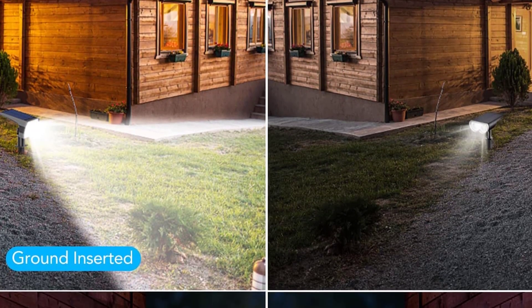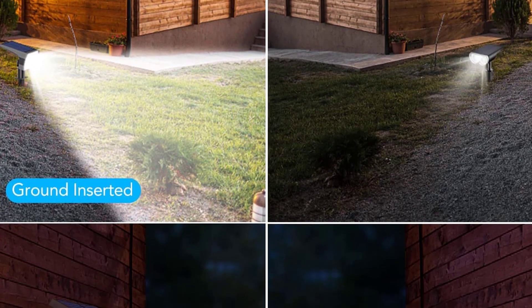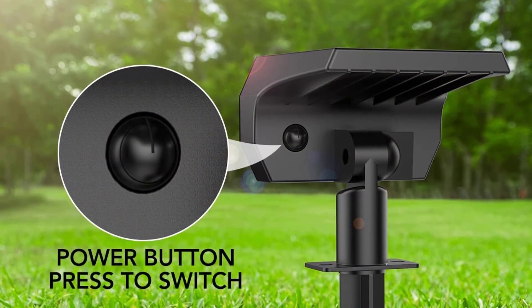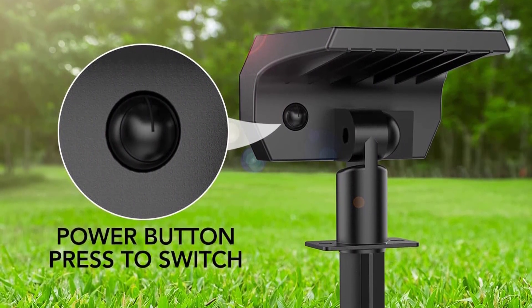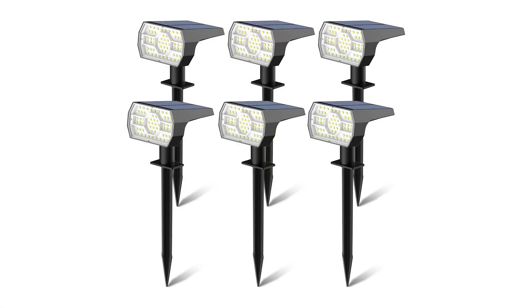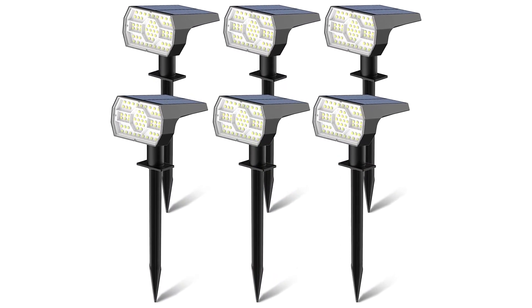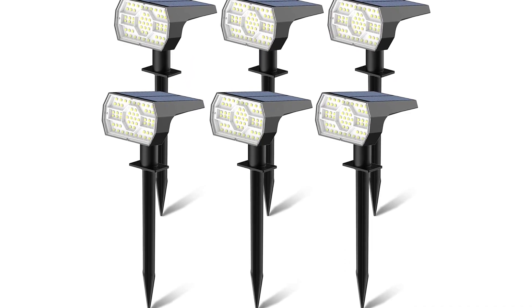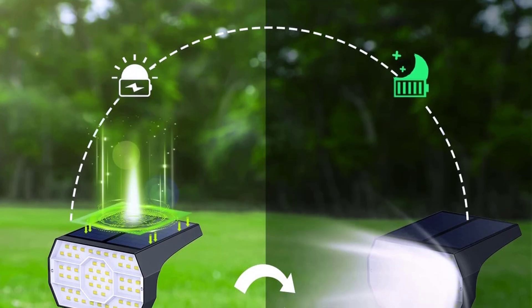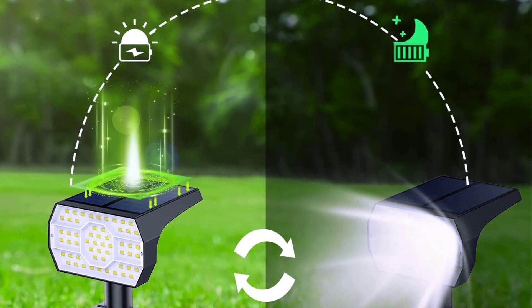Kaxiita is ideal for outdoor uses like garden, park, street, driveway, road, pathway, steps, stairs, yard, camping, fence, and porch. These solar garden lights are waterproof and weatherproof — perfect for any place or season. Rain or shine, they will illuminate your path, garden, or other spaces. These solar lights are really durable and eco-friendly, so you don't have to worry about the cost of replacing them — it will save you a lot of money. The perfect companion for your garden, patio, deck, or anywhere you may need extra illumination. Kaxiita Solar Lights are an inexpensive, practical, and easy way to light any outdoor area.